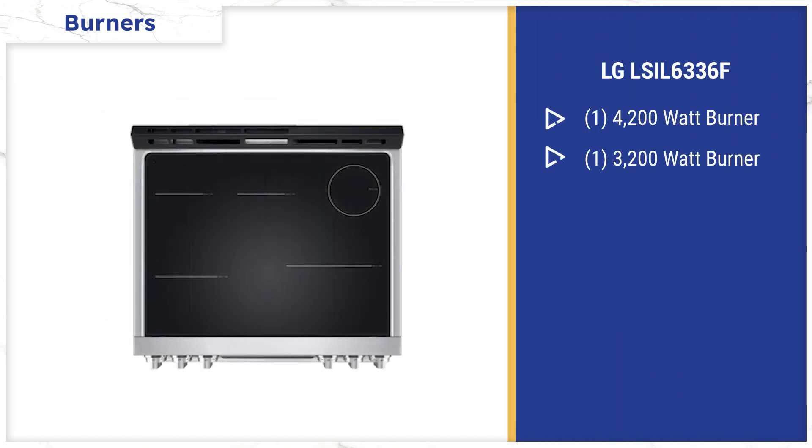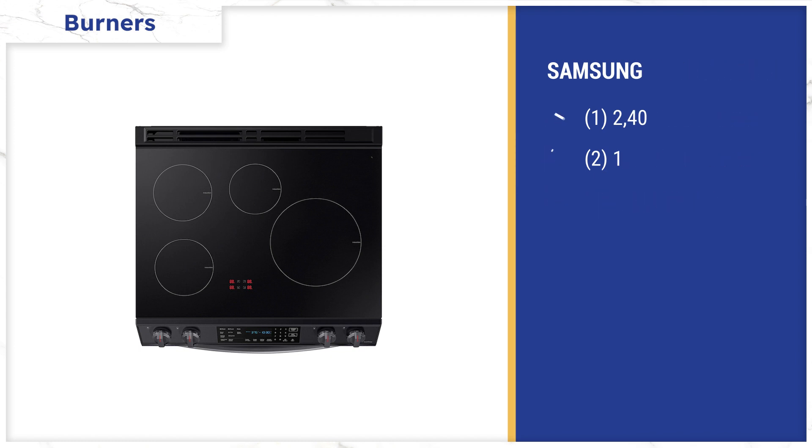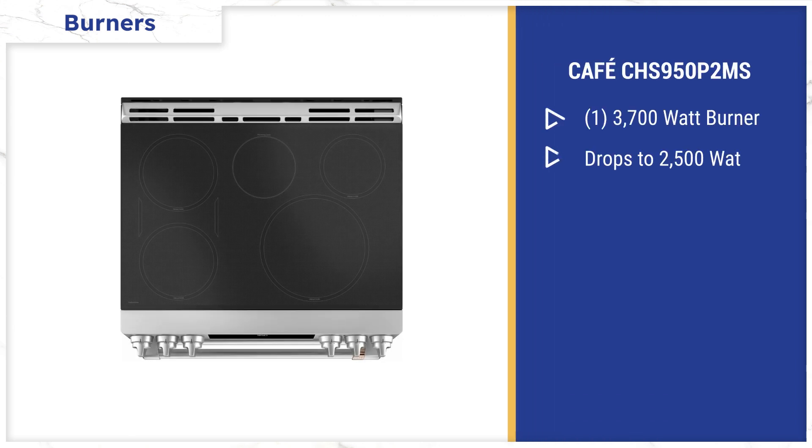LG has one burner at 4,200 watts and one at 3,200, with burners dropping off considerably after that. Samsung only has a 2,400 watt max, then 1,800 watts and a 1,200. The CAFE has one 3,700 watt burner, then drops down to 2,500 watts.